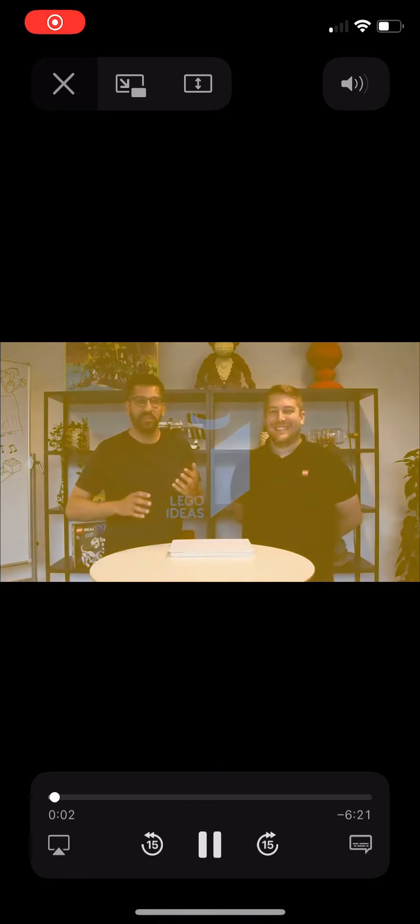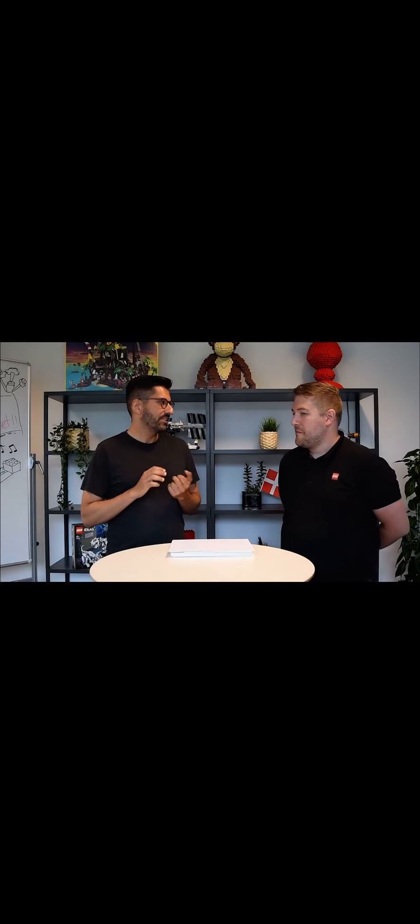Hey LEGO fans and welcome to this latest installment of the LEGO Ideas review results. My name is Hassan from the LEGO Ideas team and joining me is Sam Johnson, design lead on LEGO Ideas. It is a great pleasure to be here once again for this important announcement, and we've got some really awesome news.